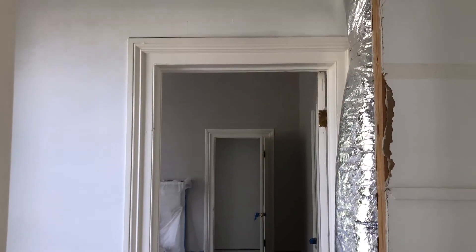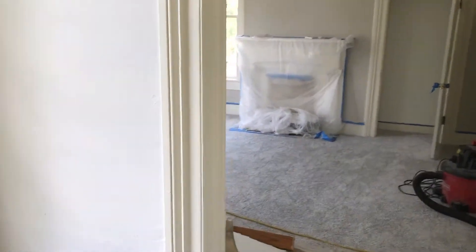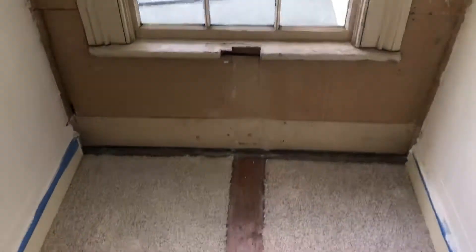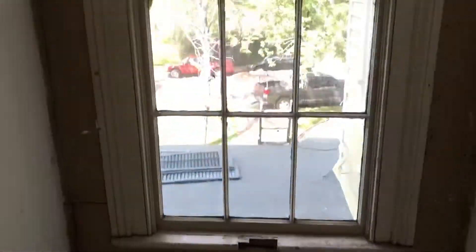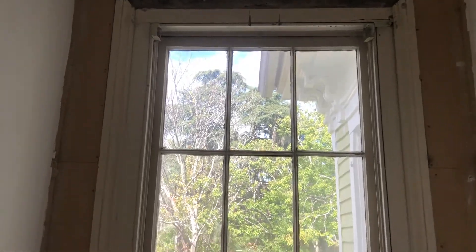I'll keep you posted with updates, and as always, if you need professional remodeling on historical homes, please give us a call at 478-501-0102. Thank you for watching.